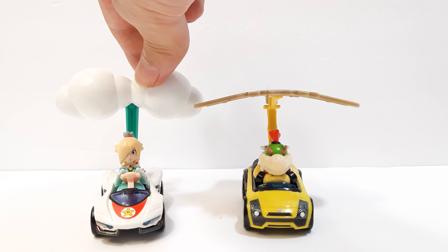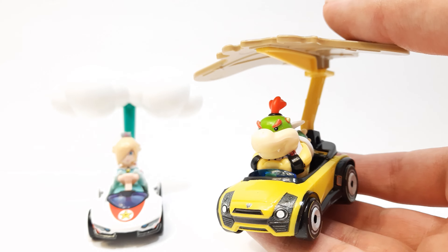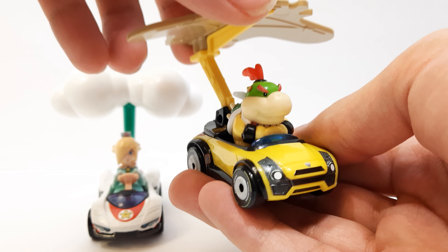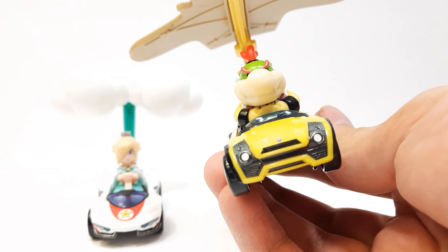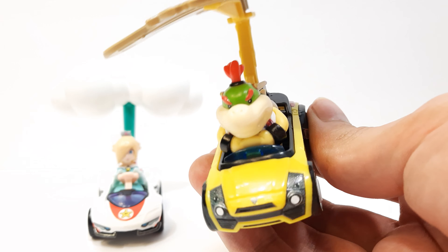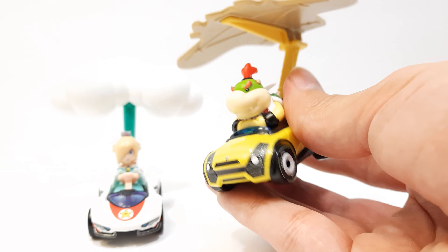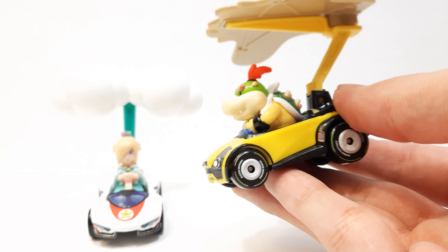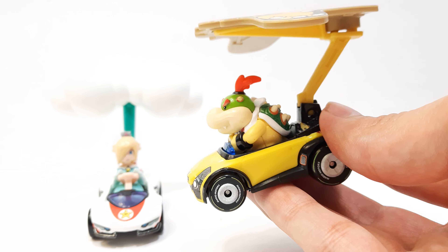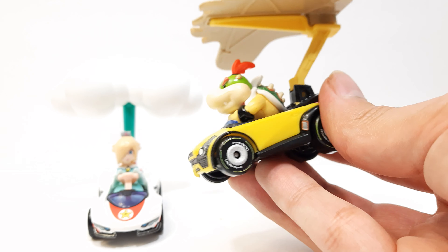Sorry about the little bit of shadowing — I try my best to prevent it in my videos. They're really cool. Bowser Jr. has Bowser's glider, which probably should have been a different glider, but it's pretty cool. I just don't like that they're reusing cars a lot. But I'm still excited to see the new Hot Wheel of Bowser Jr. coming out — I haven't got that one yet, just the Hot Wheel, not the glider.